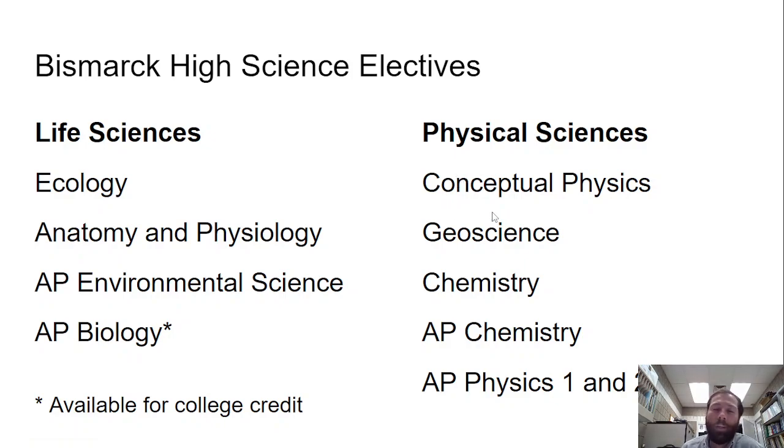For the physical sciences, we have conceptual physics, geoscience, chemistry, AP chemistry, and AP physics 1 and 2, which are also available as dual credit.